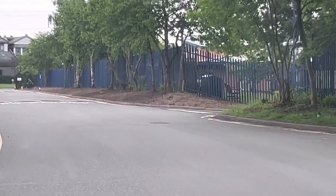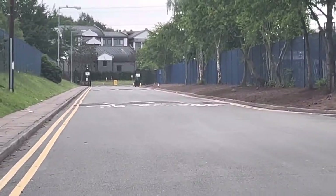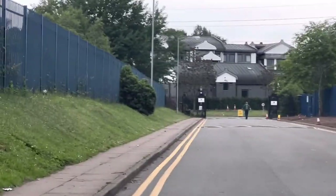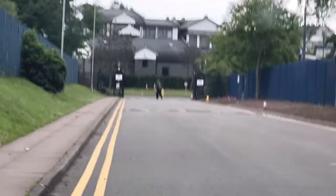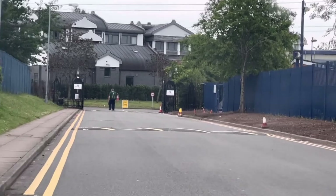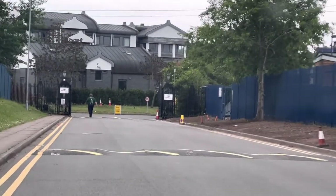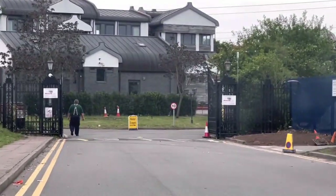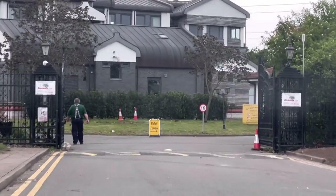Just near the bus stop we can see the entrance gate. This temple is between the suburbs of Tipton and Wolverhampton, northwest of Birmingham city. In the temple, plenty of free parking is available for cars and coaches, including disabled parking. Vehicle speed within the premises is just 10 miles per hour.